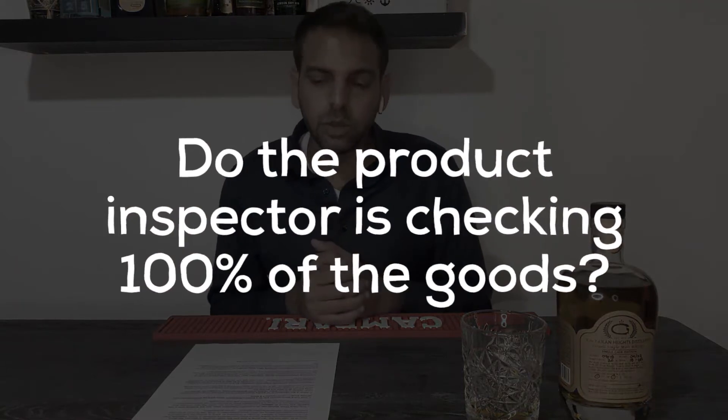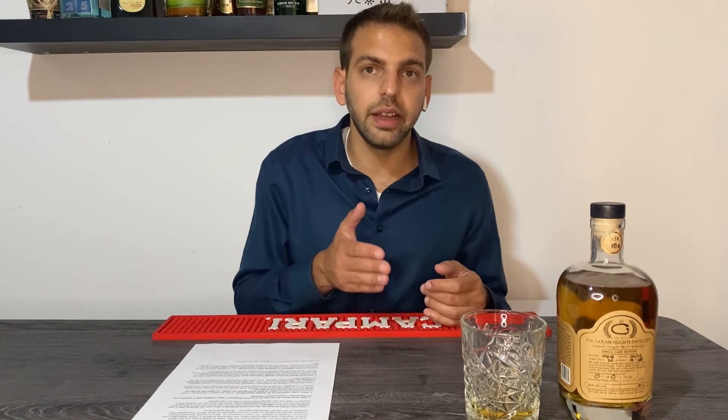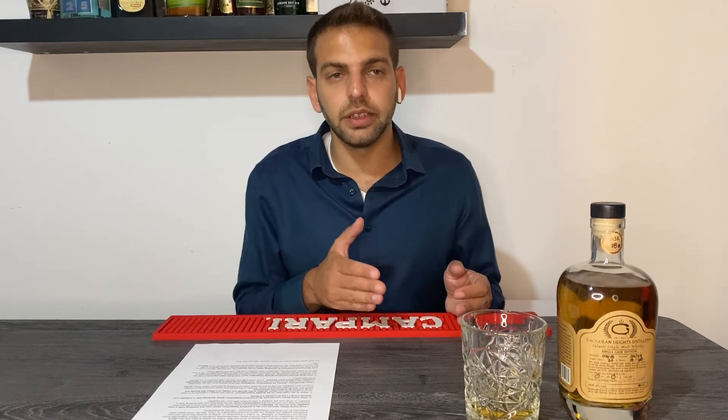Number six: does the inspector check 100% of the goods? The answer is no. Basically, you check a percentage according to the quality standards you want — usually about 8 to 10 percent of the goods. If you want the inspector to check a bigger amount, you should tell them beforehand and get a quote based on the quantity you want. Most importantly, when getting a price from the inspector, always ask what percentage or quantity of the goods they are going to check. Subscribe to our channel and see you soon.